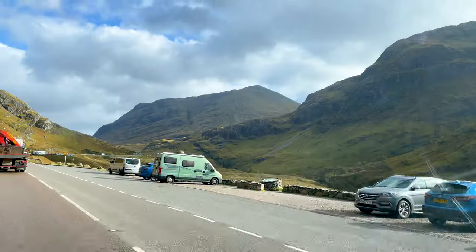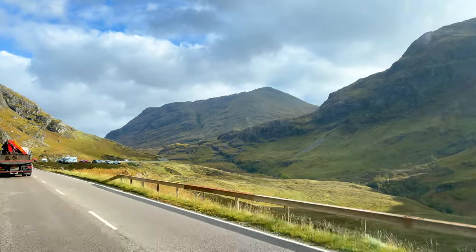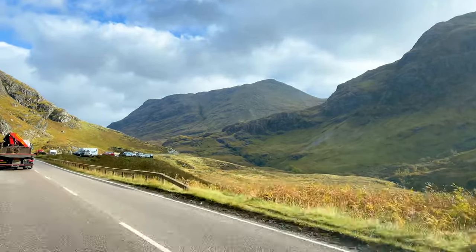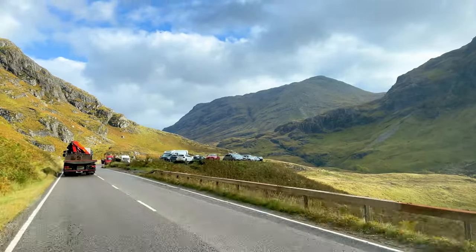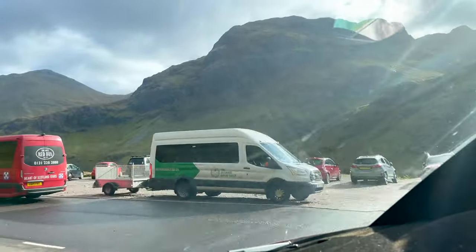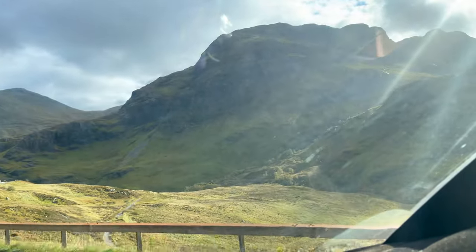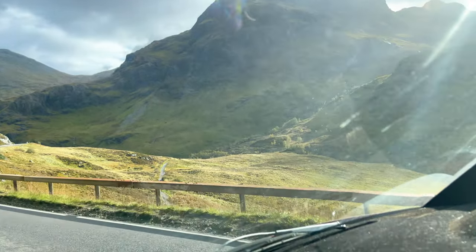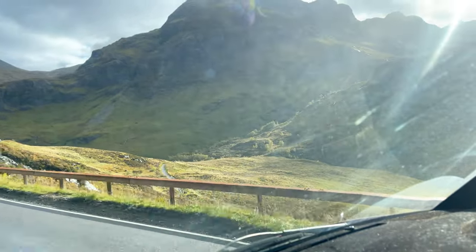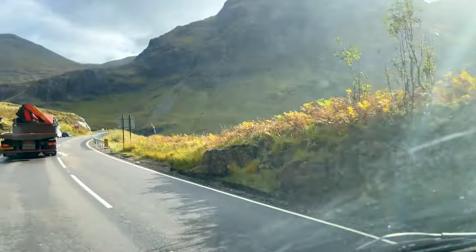Around the corner from the main waterfalls, you'll come to the Three Sisters Car Park and Viewpoint. From here it's a beautiful view — you don't even have to get out of your car or van — but there are also a huge amount of walks. The area is absolutely epic and can be quite busy because it's so popular with tourists, but it's definitely worth pulling up, taking a break or packing a bag and going for a walk. You won't regret it.